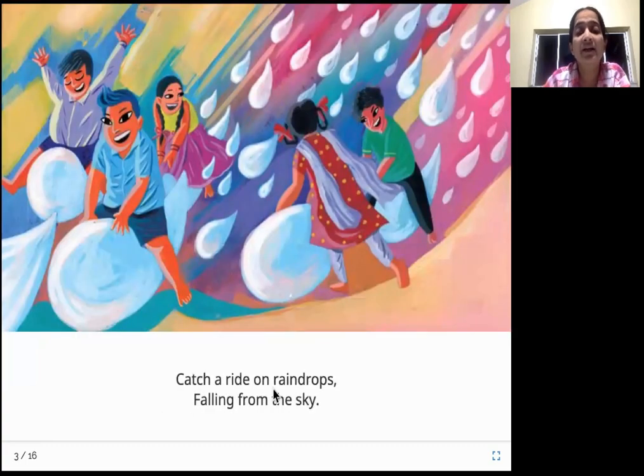Catch a ride on raindrops falling from the sky. The rain is falling from the sky, from the clouds. Now we are going to ride on it and see the journey that a raindrop takes.